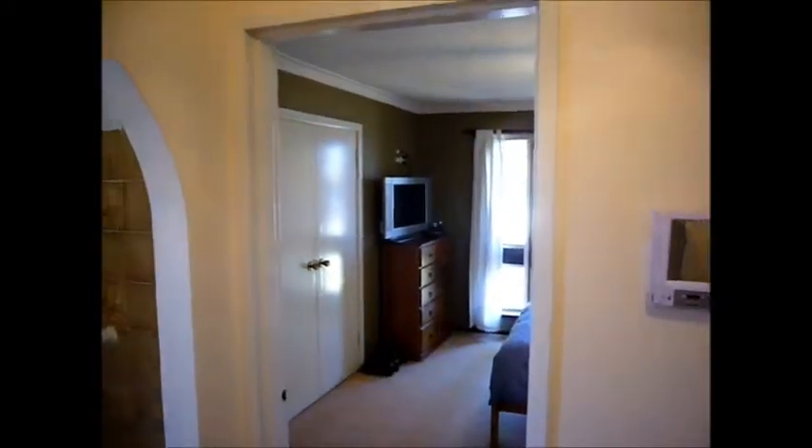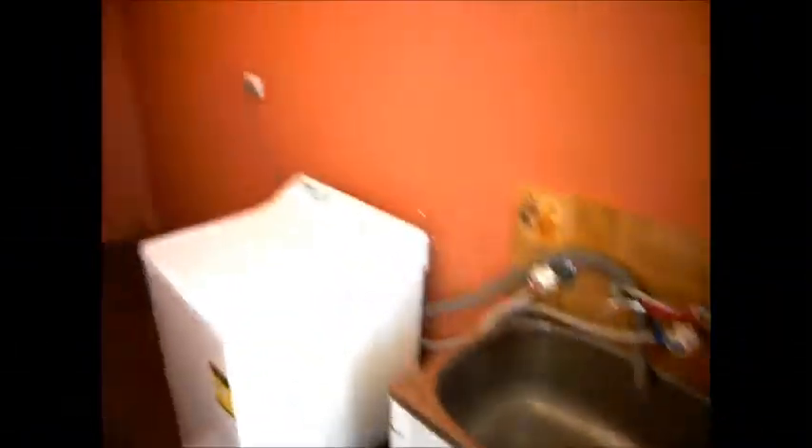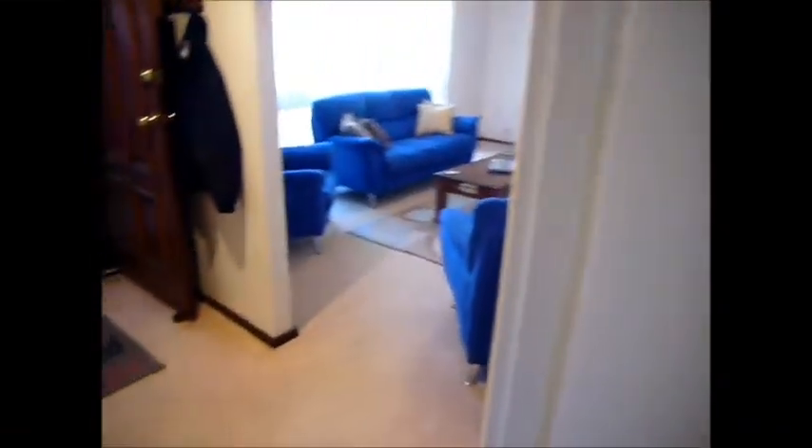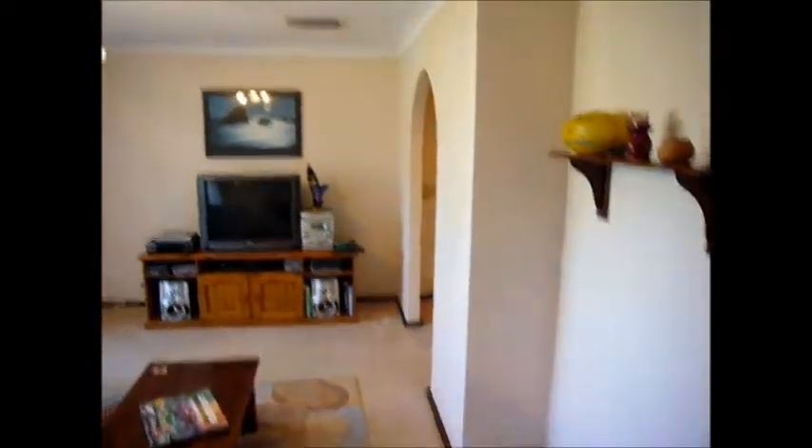The home is set back on a 667 square metre block and presents very well from the street. The property features include a semi en-suite with bath, shower and vanity, ducted air conditioning and a reverse cycle air conditioner. The property also has a large laundry with easy access to the clothesline.